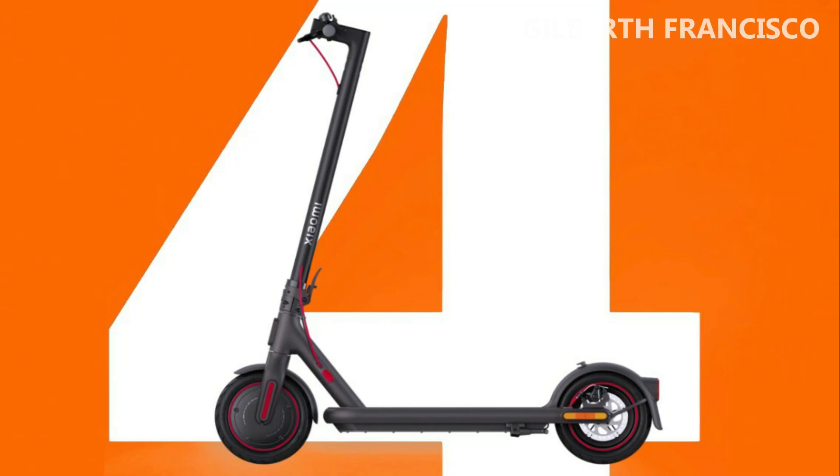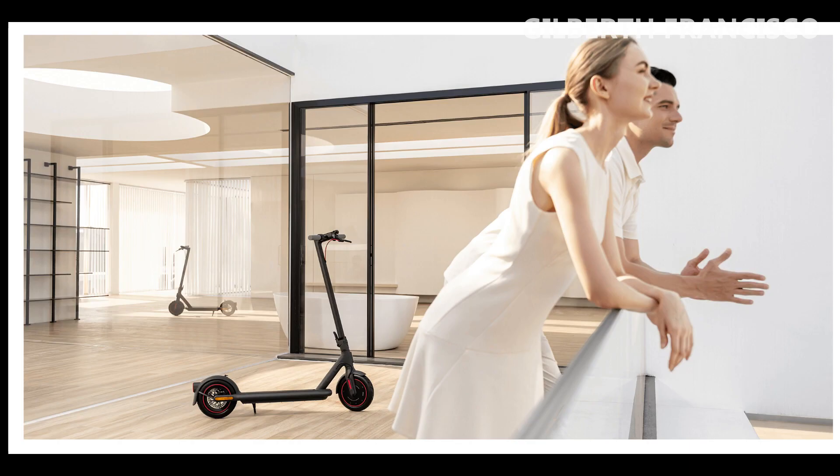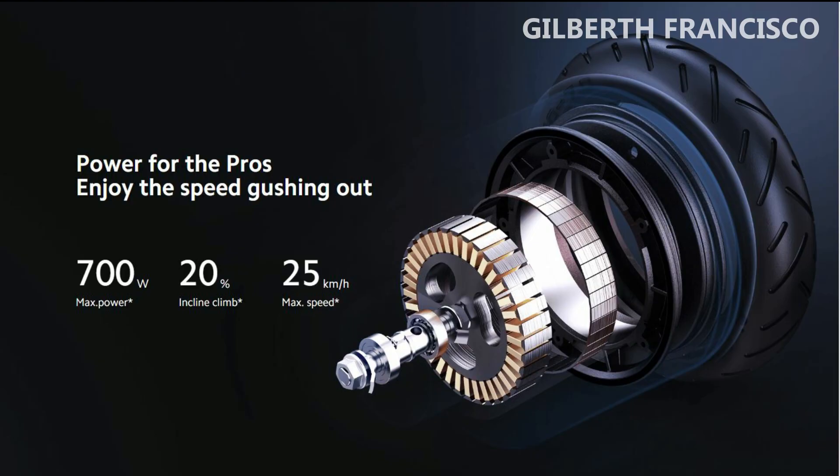During its presentation in Paris, Xiaomi has shown us the new electric scooter of its family. The Xiaomi Electric Scooter 4 Pro boasts of being the most powerful scooter of the Chinese company, thanks to its 700-watt rated engine.